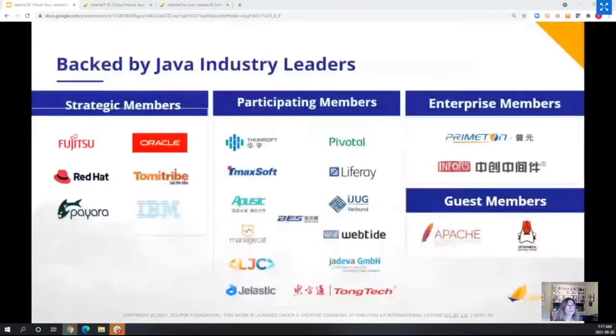Who are the members of the Jakarta EE Working Group? As you can see on this slide, we have various levels of membership, and I'm sure you'll recognize some of the big names. We're always expecting and welcoming more members interested in enterprise Java to jump in, lend a helping hand, and be involved in the further development of Jakarta EE.